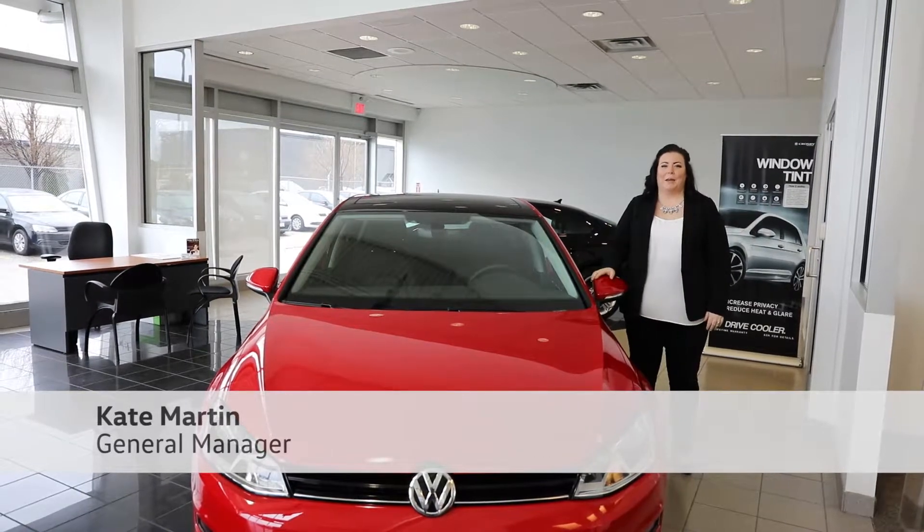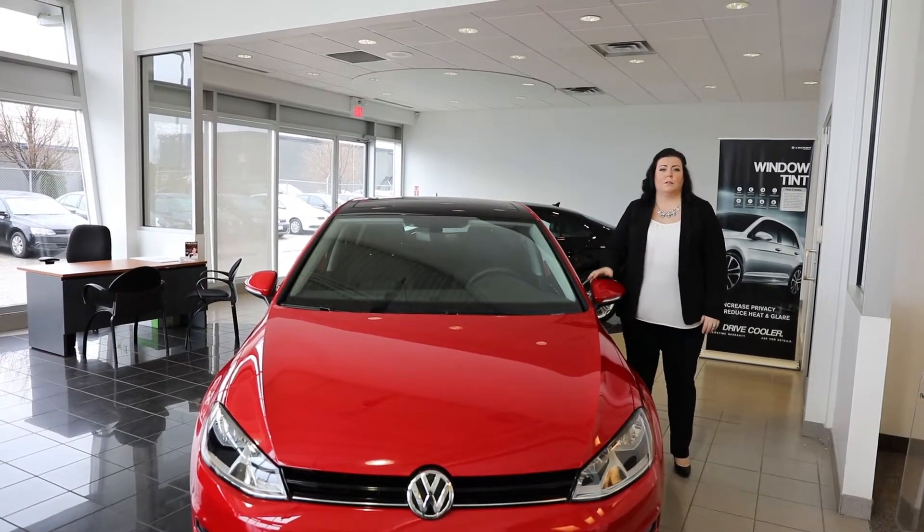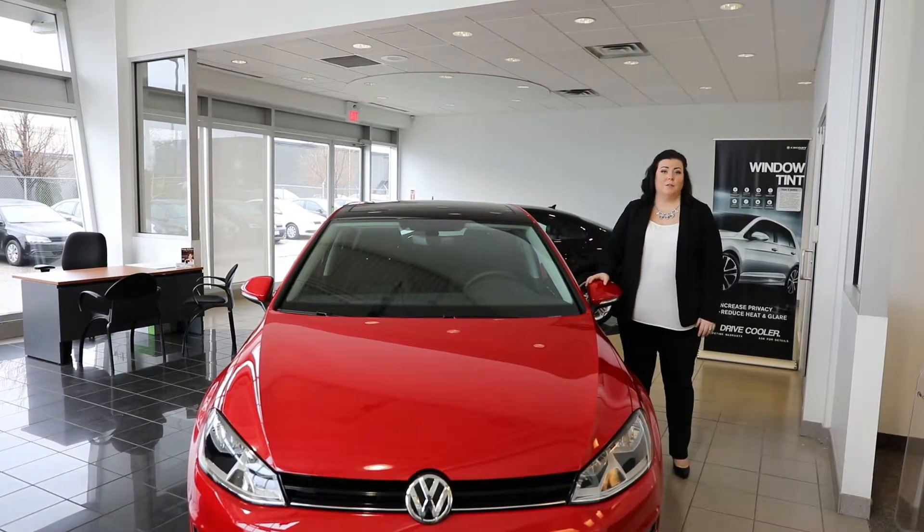Hi, my name is Kate Martin. I'm the General Manager here at Crosby Volkswagen. Today we're going to do a very short video just to explain the features of AppConnect and how to use it.